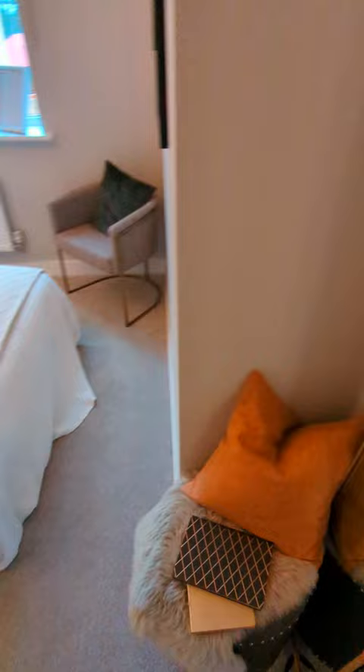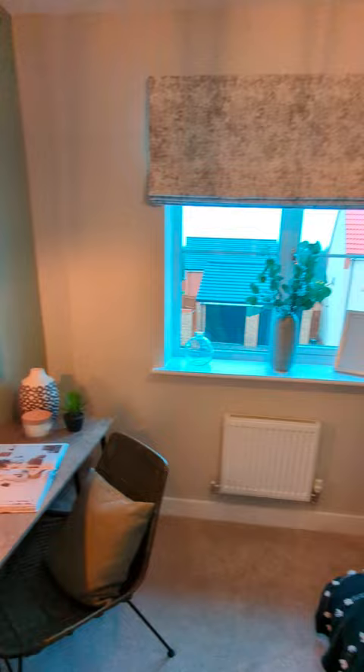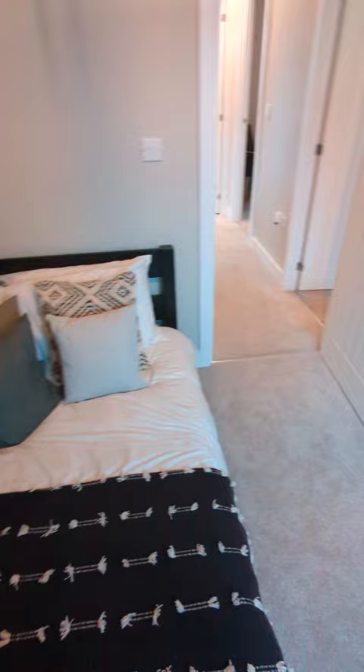Finally, the third bedroom — this is the smallest of the three. They've got the single bed, a shelving unit, and it's also got a desk set up. I think this is a really nice generous space for a third bedroom. It could easily be a home office, a second child's bedroom, or a nursery — you could very much make your own and do what you want with it.